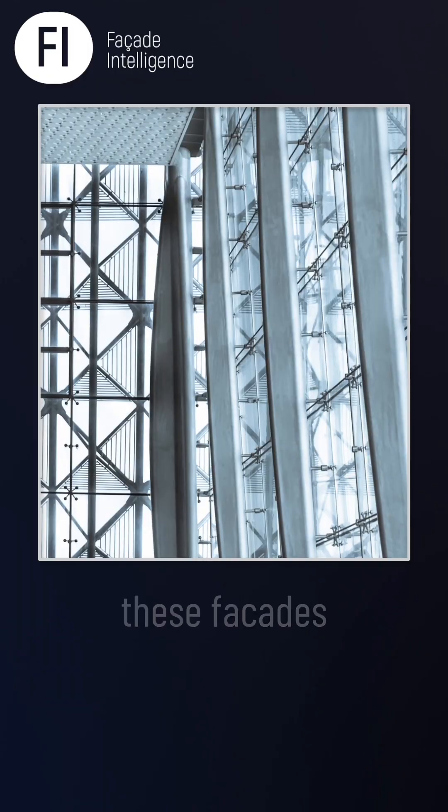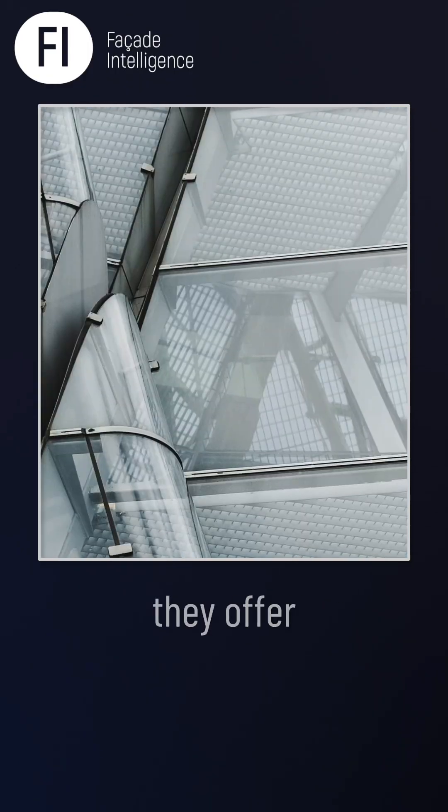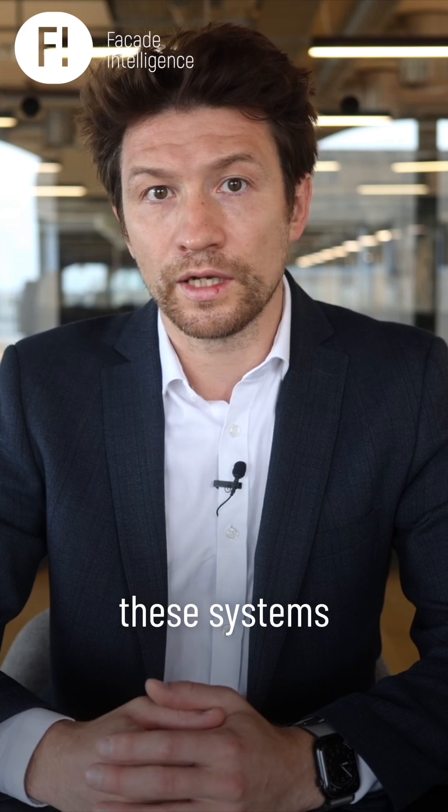But there is a reality check: these facades are extremely expensive and almost always unique designs. They offer no additional thermal, energy, or acoustic benefits. Their only advantage is aesthetics. We are seeing fewer of these systems as the industry matures.